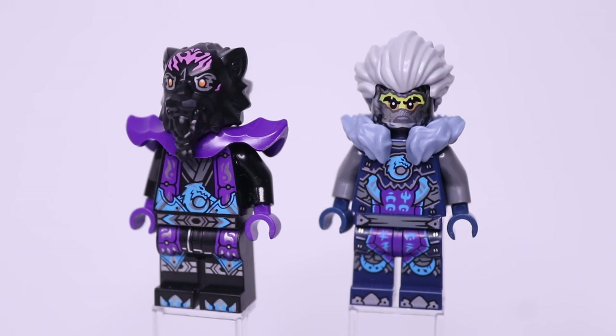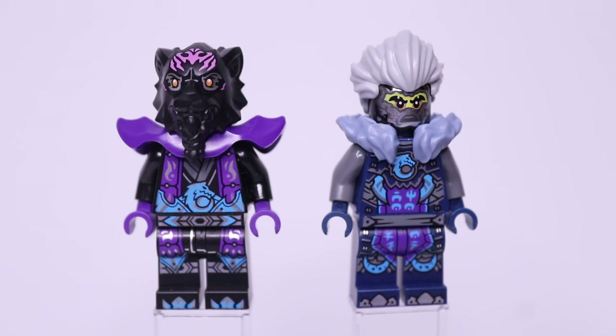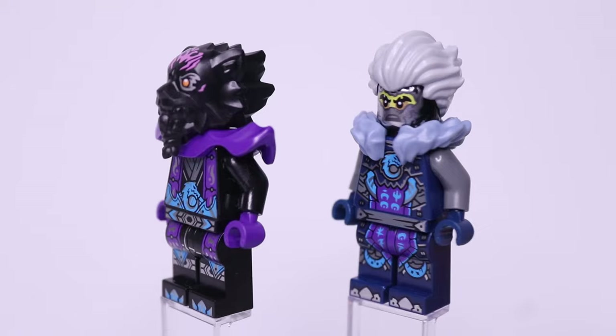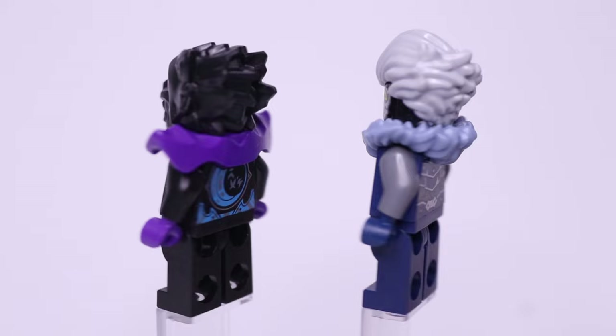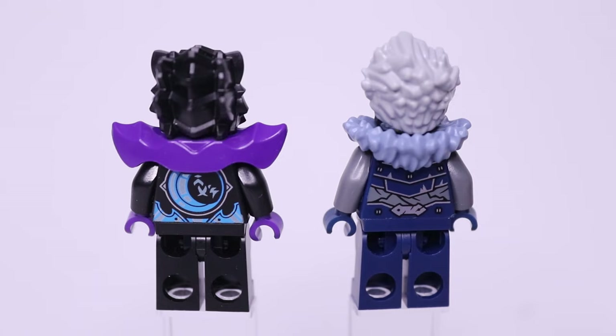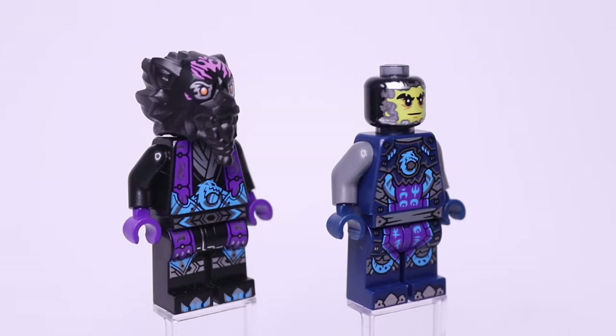Cinder reuses the same torso and legs from Jordana, as well as this fur coat piece in sand blue. The prints on his torso and legs spell out the words 'Wolf Moon.' Cinder has a very interesting headpiece — it's in a new transparent black color and has a printed face that's partially covered in smoke. He also has a swooshy hair piece in gray, tying together the smoke look. This is also great for anyone who wants to make a custom Twitchy Tim minifigure. If we rotate the figures to the back, you can see Cinder's armor prints continue there, and Raz has a big moon symbol on the back with the name Raz spelled out in Ninjargon, as well as more of that shiny blue armor.